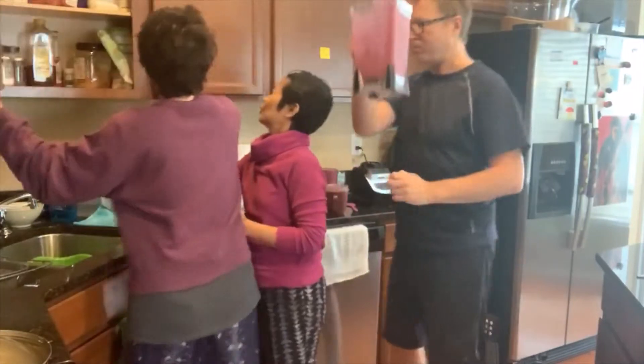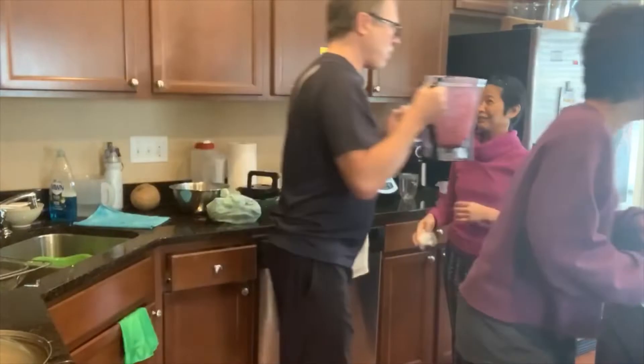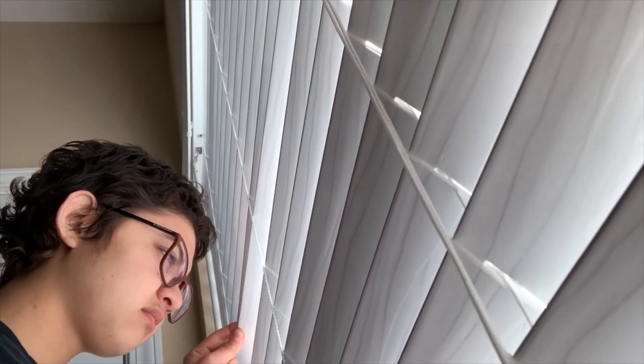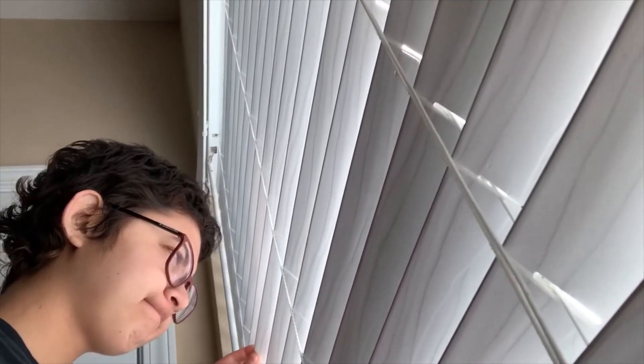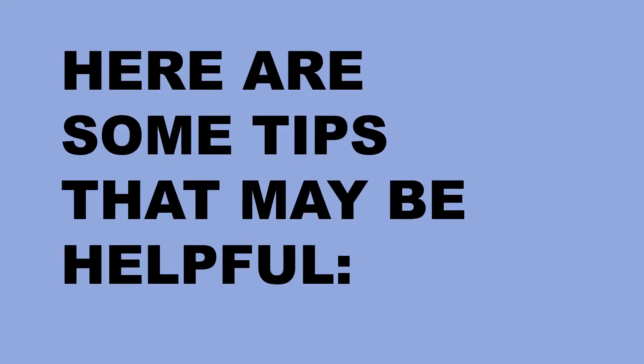In this video, we will try to keep suggestions as general as possible so it can better suit your needs. During this time, we may have everyone at home. This means different routines and eating schedules, and more food may be used than regularly. Also during this time, we want to try to go to the store as little as possible. However, we need food that will last for a while. Now get ready, because here are some tips that may be helpful.